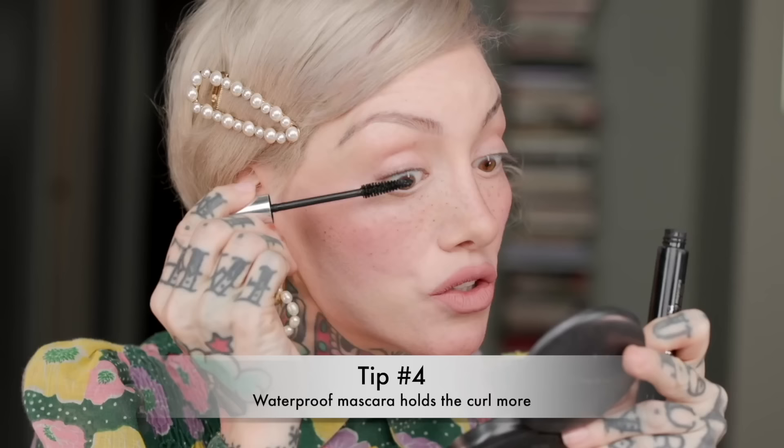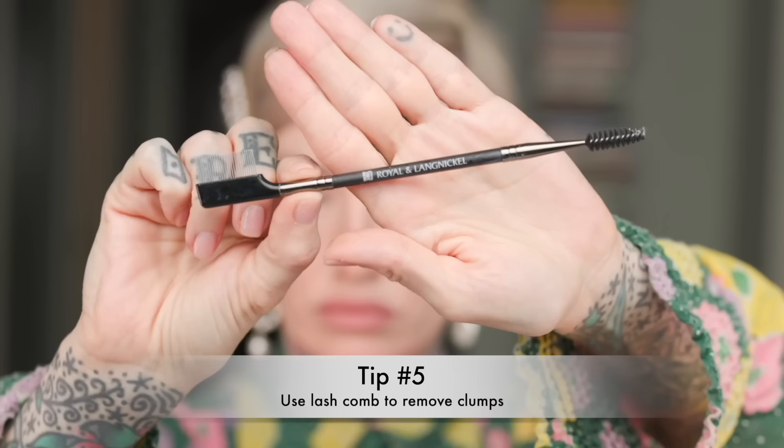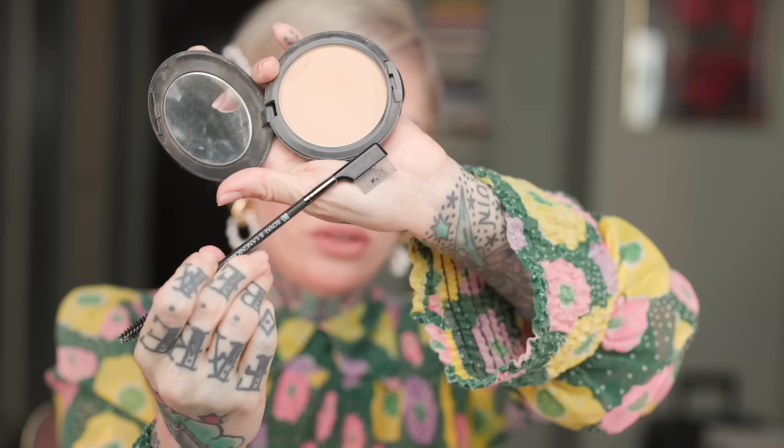I'm gonna start actually at the roots, and I like to really wiggle and build up the roots first. You can see how much lift that has — it already looks so pretty, but you can definitely see some clumping happening. So I have this brush from Royal and Langnickel — it has a metal comb on one side and a spoolie on the other. When I go to comb through and get through these clumps, I like to push and then pull upward, so you don't push down and lose the curl. Look how much that actually just took off.